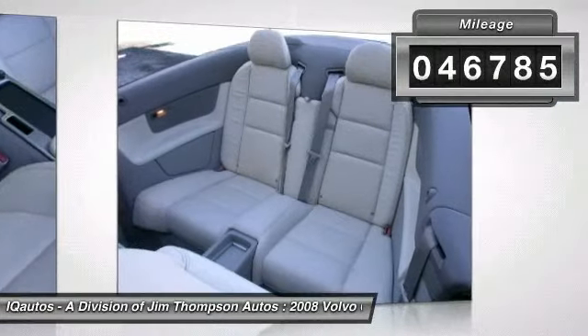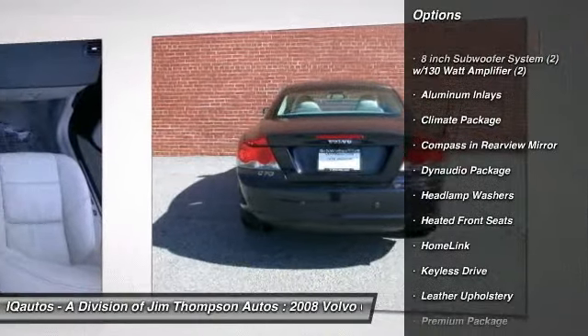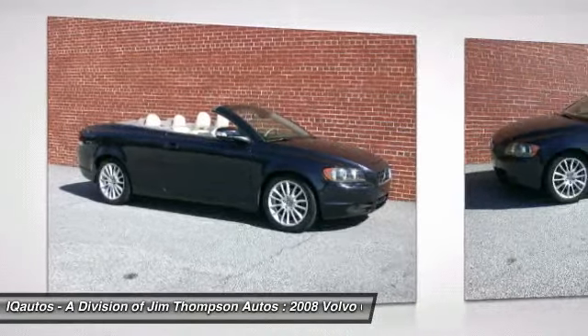Here are some of this vehicle's great options: Home Link garage door opener, Dynaudio premium sound system, Keyless Go, heated front seats, leather upholstery, rain sensing wipers, climate package, and premium package.